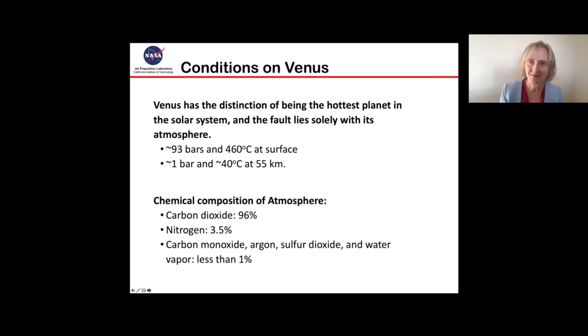Venus has the distinction of being the hottest planet in the solar system, and that mostly comes about because of its thick atmosphere. On the surface it is about 93 bars of pressure and 460 degrees Celsius. If you increase your altitude to about 55 kilometers, there are much more Earth-like conditions with one bar of pressure and about 40 degrees Celsius. The chemical composition of Venus's atmosphere is also very harsh compared to Earth's.